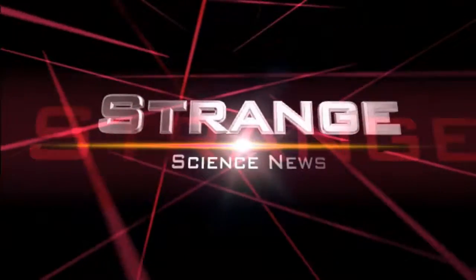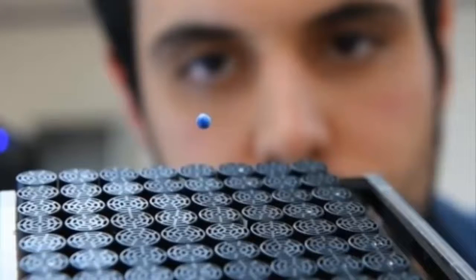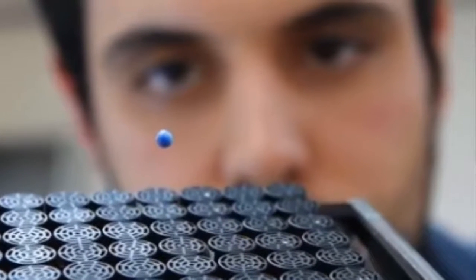Welcome to Strange Science News. A new study titled 'Holographic Acoustic Elements for the Manipulation of Levitated Objects,' published in Nature Communications, demonstrates how sound waves can be used to act as a tractor beam.